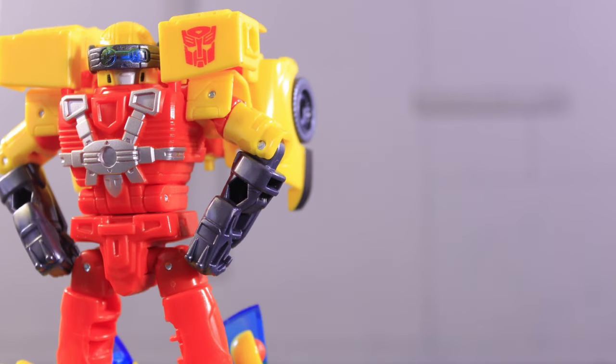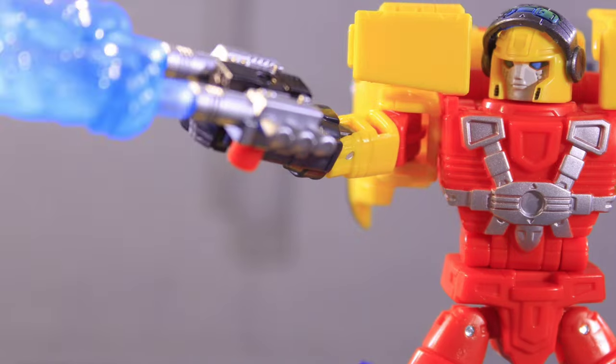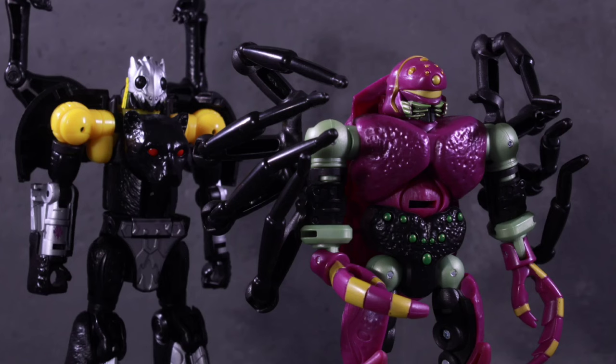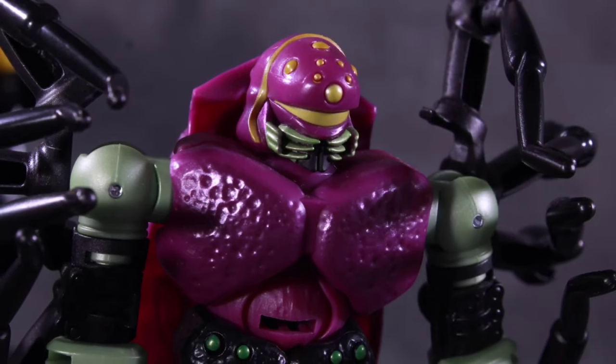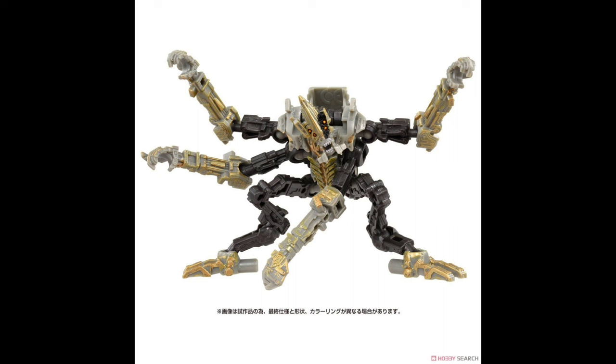Takara is starting to reveal some stuff - we have a ton of things they showed off with some official images today. I'm going to be giving you guys my opinion on all this stuff as always. First things first, we have some Rise of the Beasts stuff that is due out March of next year, and we have - I think this is Nova Cane - he's pretty much the same.